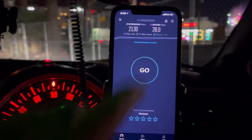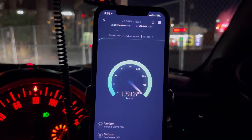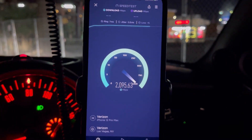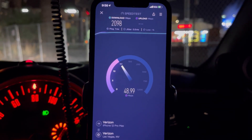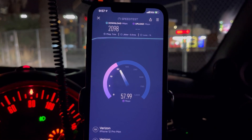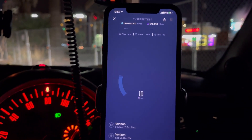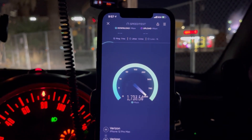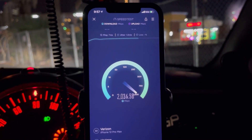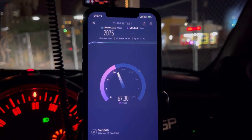Alright guys, this is the last stop — here's another new millimeter wave node. 7 ping, 0.05 jitter. They just put these up, so they won't be fully tuned yet — that's how Verizon does it, gets it going and then fine-tunes it within a week. We'll check back in a week or two and we'll probably see it hit three gigs and 100-something up. So: 2098 down, 58.1 on the upload. One more test: 2075 down, 7 ping, 1.5 jitter, and 67 on the upload.